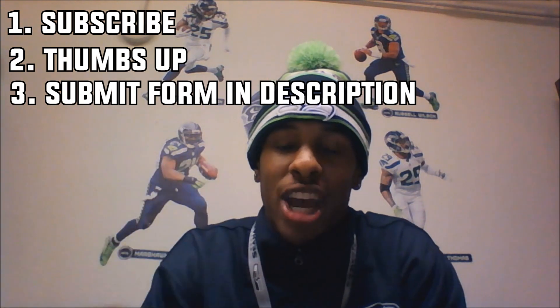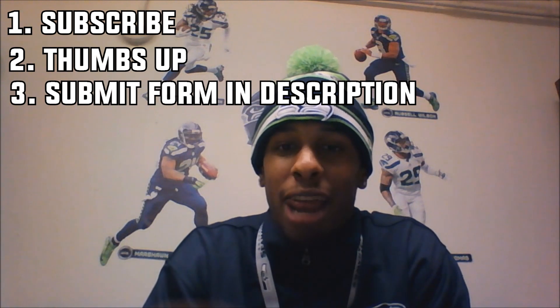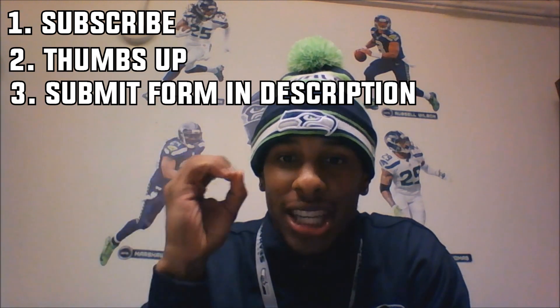I will be giving away this device once I reach five thousand subscribers — count them out, five thousand. When I reach five thousand, I will post another video saying who won and all that good stuff.